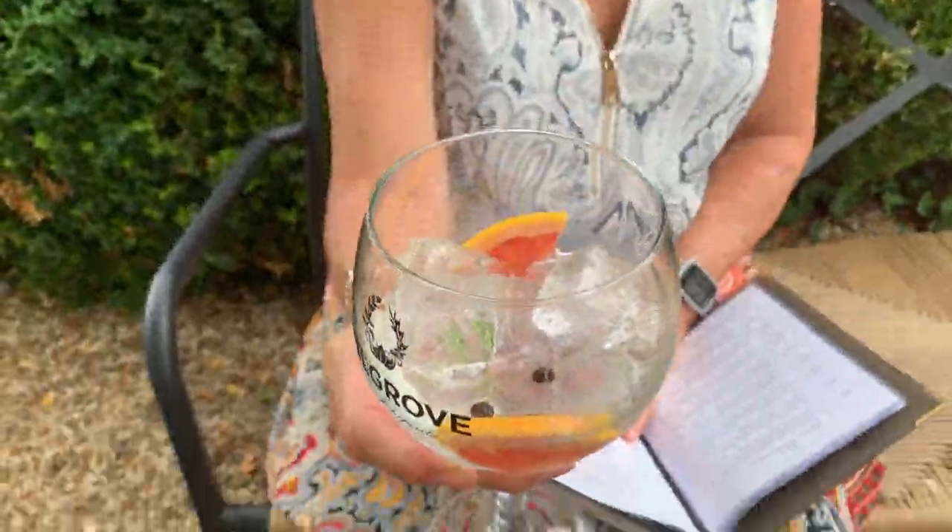It's garnished with grapefruit, juniper berries, and some rosemary.